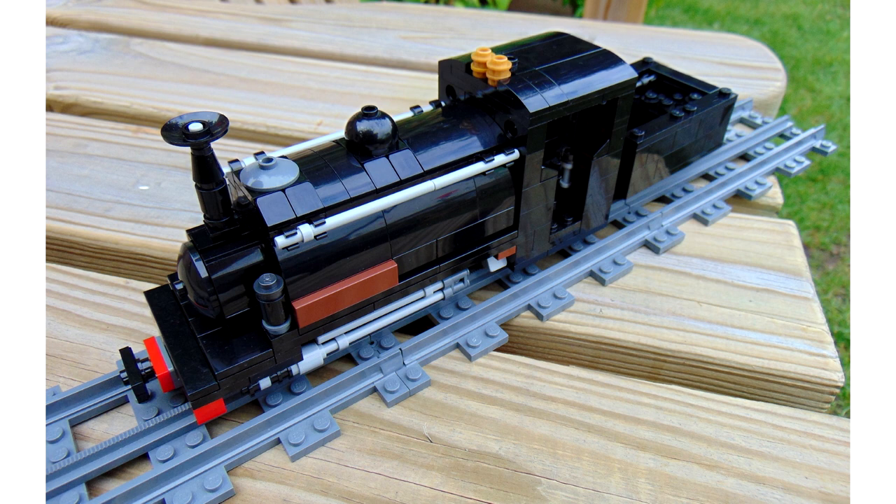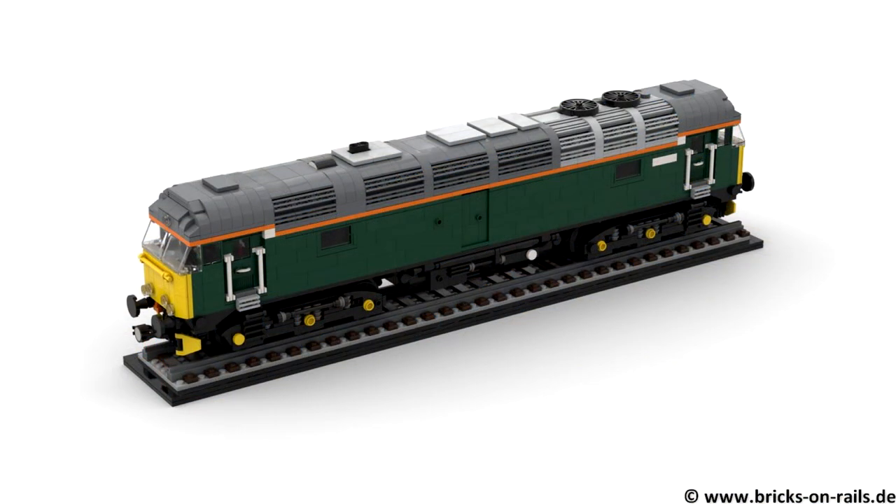Next we have the BR Class 57. We did look at it because it was a British prototype, but it's by a German builder called Martin Lautz, and it was really popular with members. I think it came third in the overall voting between members.